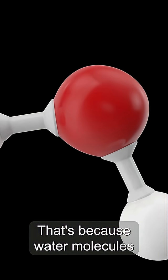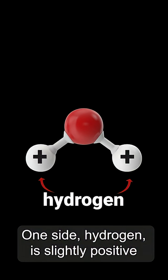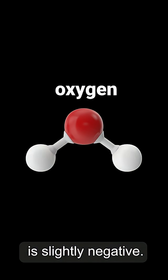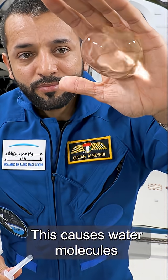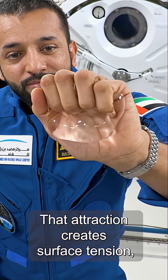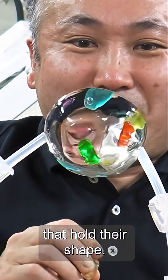That's because water molecules have a polar nature. One side, hydrogen, is slightly positive, and the other side, oxygen, is slightly negative. This causes water molecules to attract each other like tiny magnets sticking together. That attraction creates surface tension, helping water form droplets that hold their shape.